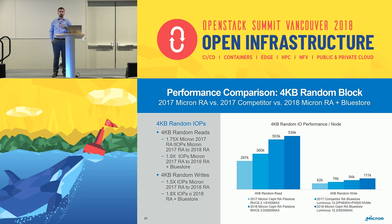That's basically the improvements in BlueStore over file store on the same hardware. The next slides compare where we've been versus where we're going. Looking at per-node performance: our 2017 reference architecture got 287,000 random reads and 62,000 random writes per node. An unnamed competitor whose drives start with P got 360,000 4K random reads and 76,000 4K random writes — they beat us by a little using better hardware. This year we've got 503,000 4K random reads per node with file store and 539,000 with BlueStore, and 94,000 4K random writes with file store and 111,000 with BlueStore. A really big improvement.